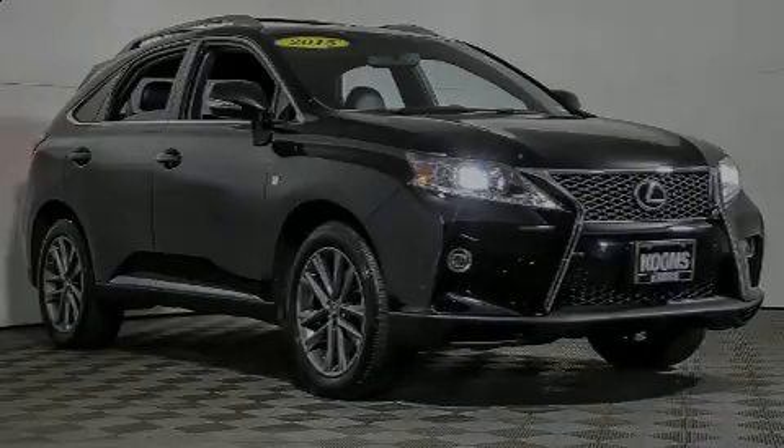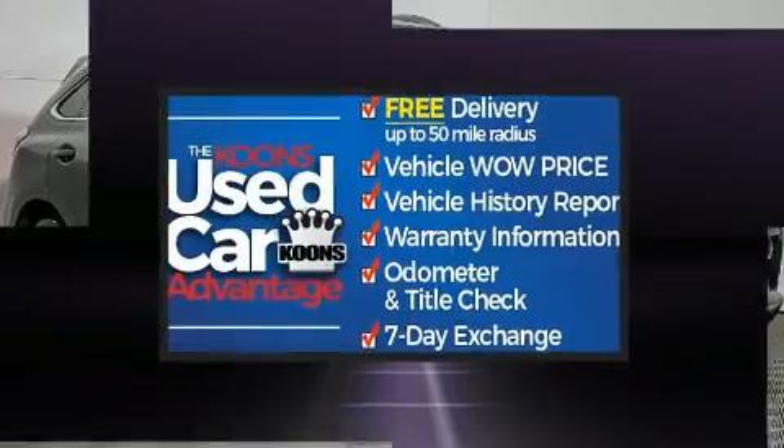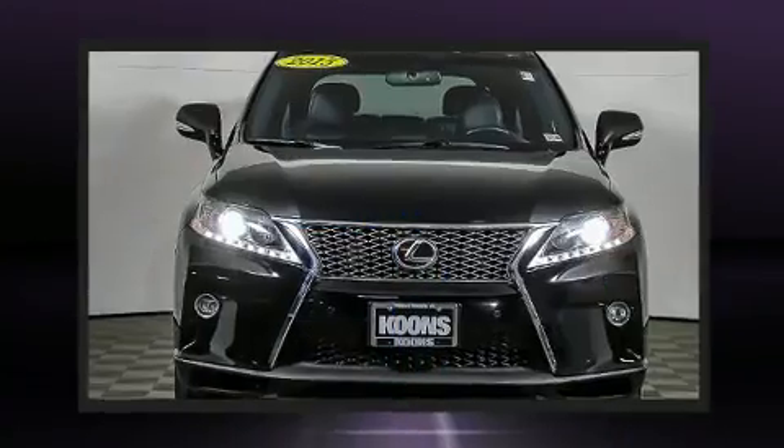Sensibility and practicality define the 2015 Lexus RX 350. With fewer than 45,000 miles on the odometer, this four-door sport utility vehicle prioritizes comfort, safety, and convenience.